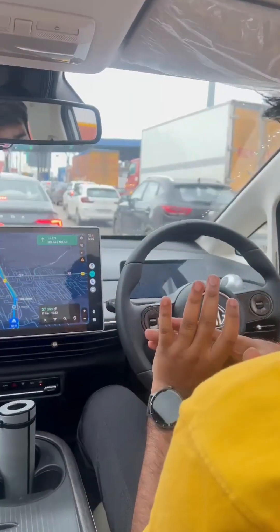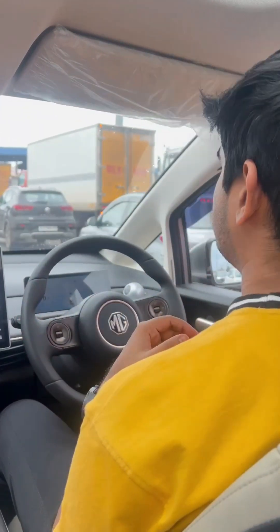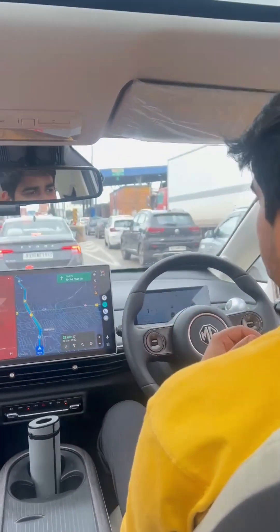So guys, right now I'm driving the MG Windsor EV Pro which comes with ADAS Level 2 technology. So just a short clip, I'll just show you the traffic jam assist feature of this car.